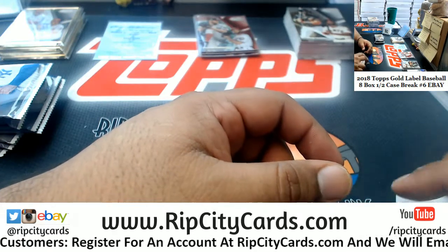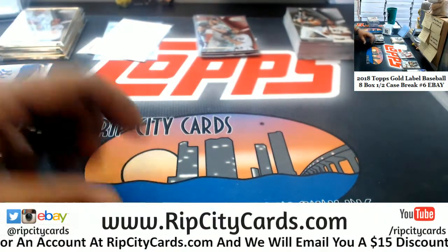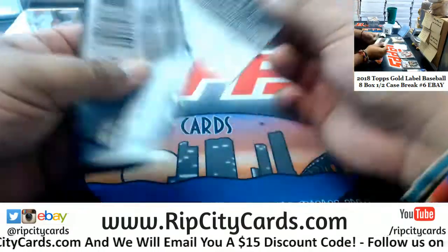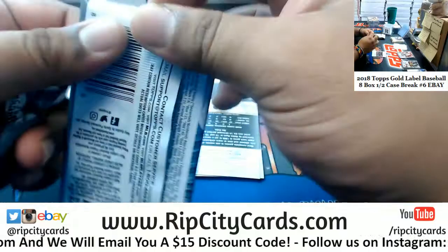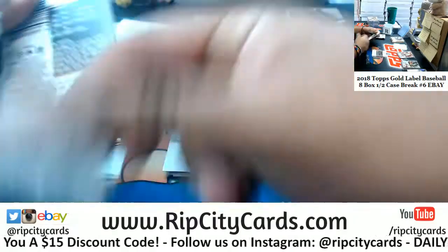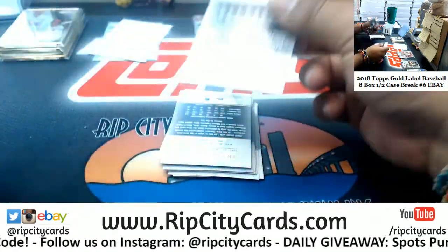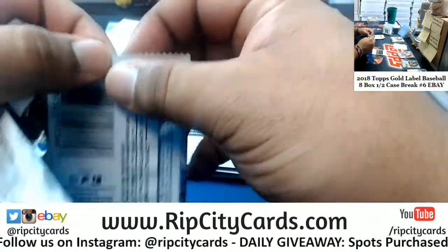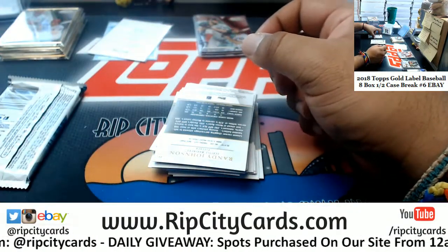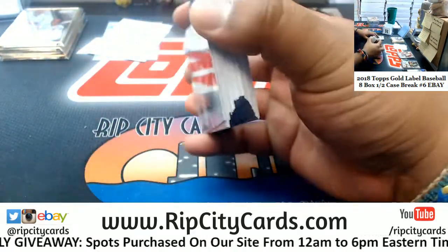Jimbo, you and I both know I don't even follow baseball like that, so who cares. Now if it were the Dolphins or the Heat, that's a different story. I could probably name at least half of the Miami Dolphins roster, tell you their positions and all — same with the Heat. Baseball though? I know Jimbo, I know — that's why I love it.